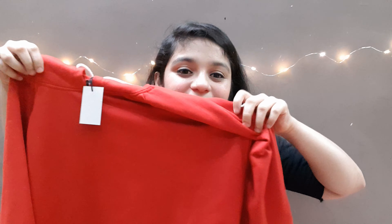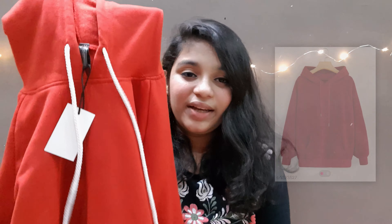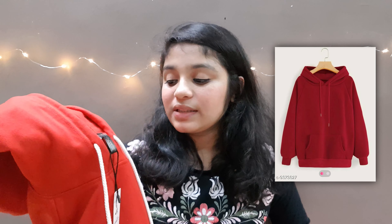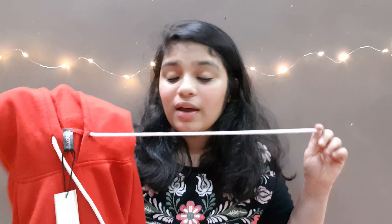The next product is hot water bags — you get a combo of two. I bought this because my mom wanted it and it's very good. This was actually my very first order from Meesho, so I got ₹100 off. The real price is ₹327 and I got it for ₹227.